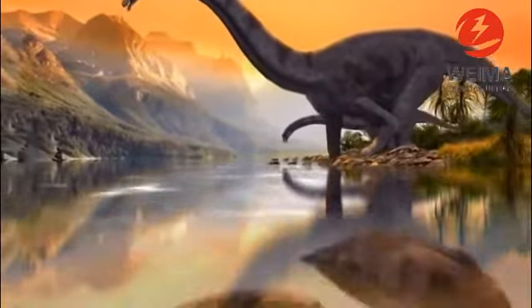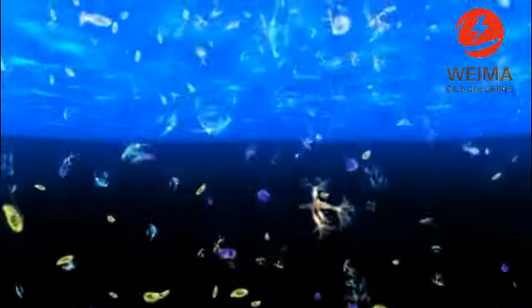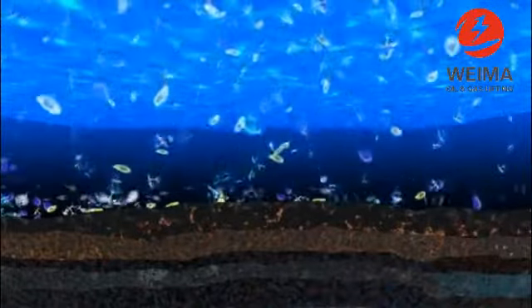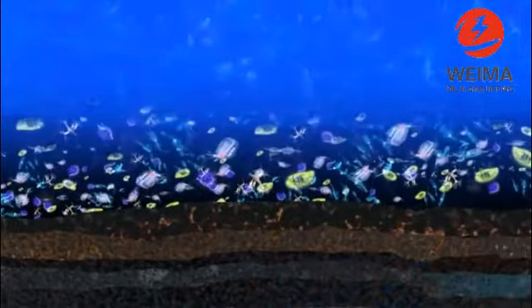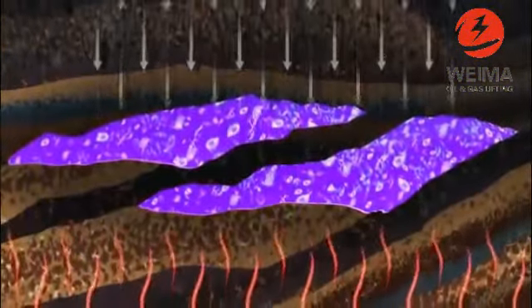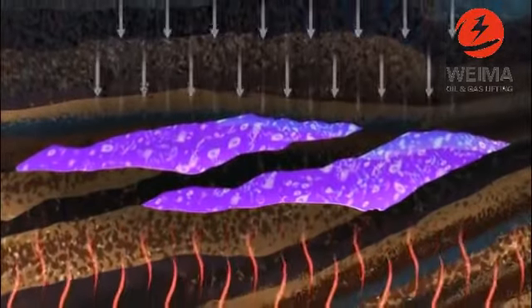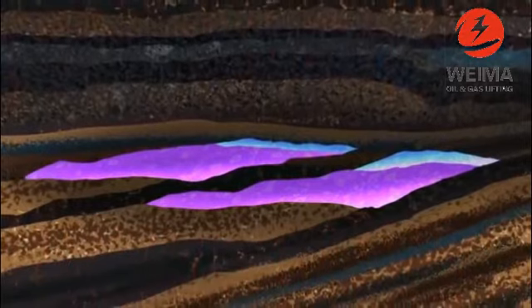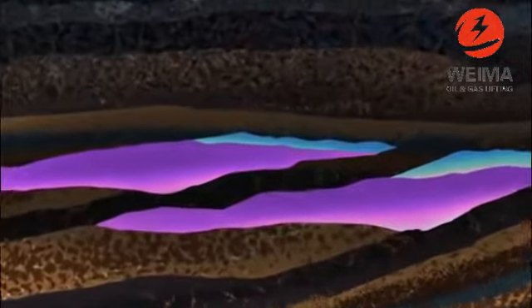About two billion years ago, marine organisms like algae and microscopic animals and plants died and settled on the ocean floor. Beneath other sediments in the ocean and in the absence of oxygen, these fossils changed into a substance called kerogen. Under heat and pressure, kerogen gradually changes into oil or gas. The whole process usually takes at least a million years.